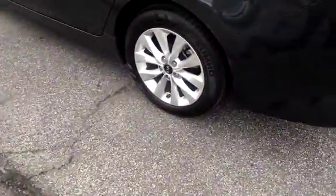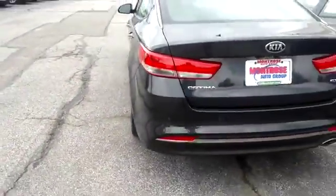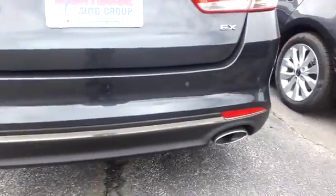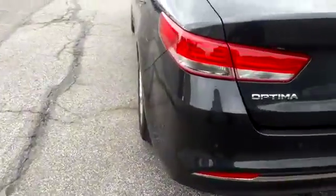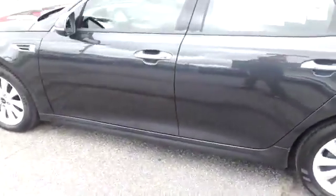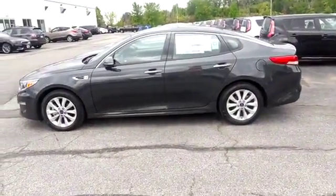17-inch alloy wheels, 8-inch navigation touchscreen, blind spot detection, rear cross traffic controls, and a Harman Kardon sound system. And that is our 2016 Kia Optima EX premium package.